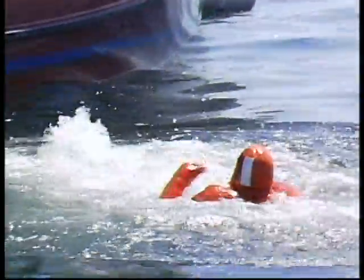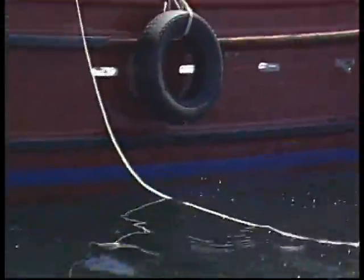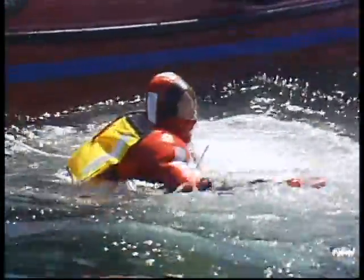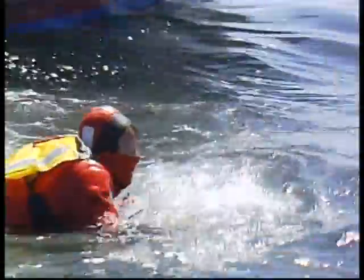At the very least, test your suit on deck. If you can do so safely, test it in the water to make sure it keeps you dry. If your suit is defective or doesn't fit well enough to keep water out, don't go to sea until it's been repaired or replaced.